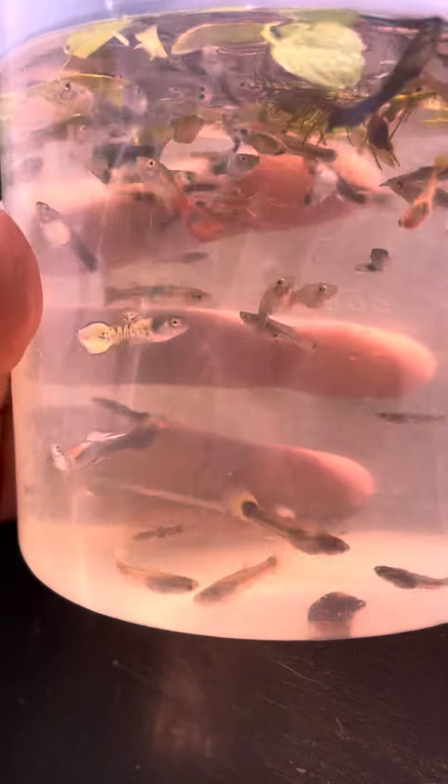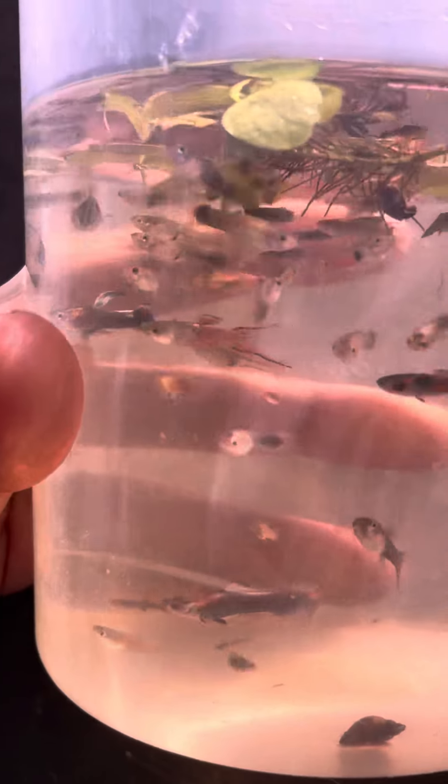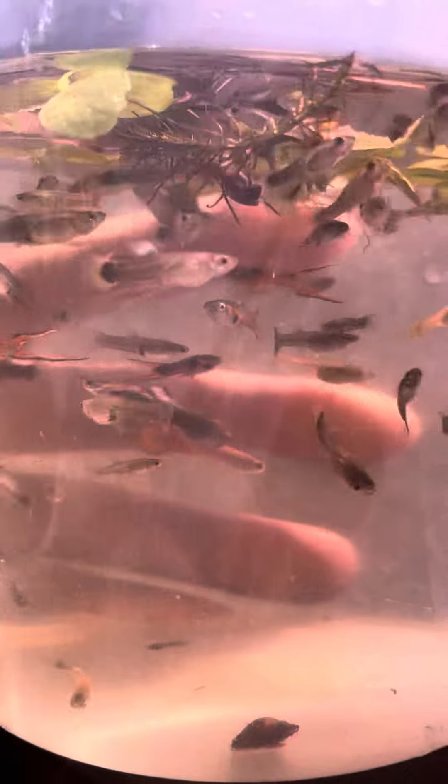Welcome back to Cookies Fisher Room. Norm here with a quick unexpected update. I just scooped these out of the mutt guppy pond and all I can see are some amazing colors and patterns in this bunch.